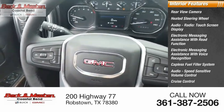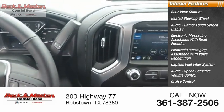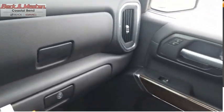Cruise control, child safety locks, vehicle assistance app, roadside assistance. If you like it online, you'll love it in your driveway. Take it for a spin today.